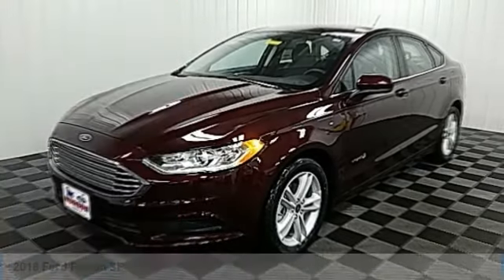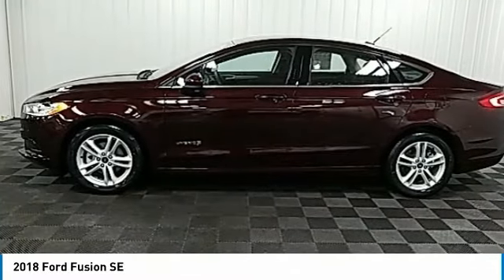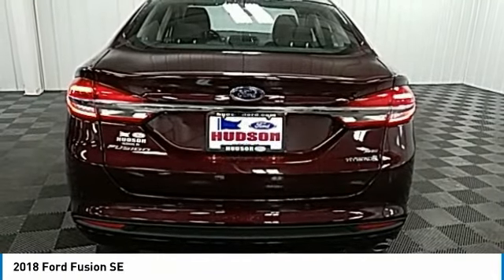Stop by and take a look at the 2018 Fusion. You can have both impressive power and great economy in a Fusion, and it is priced below $25,000. Here are some of this vehicle's great options.